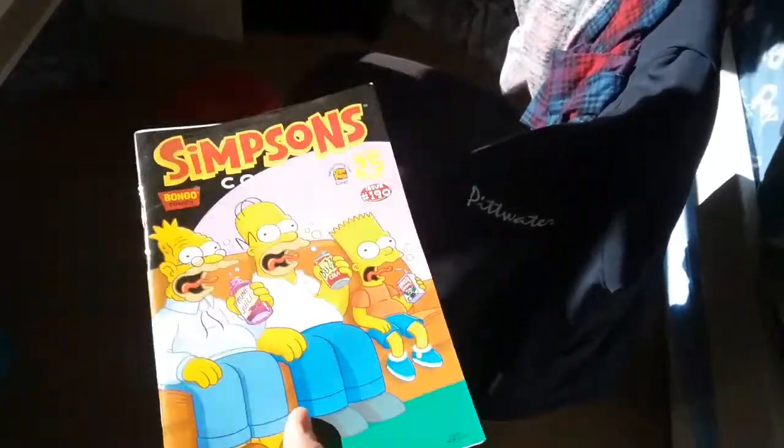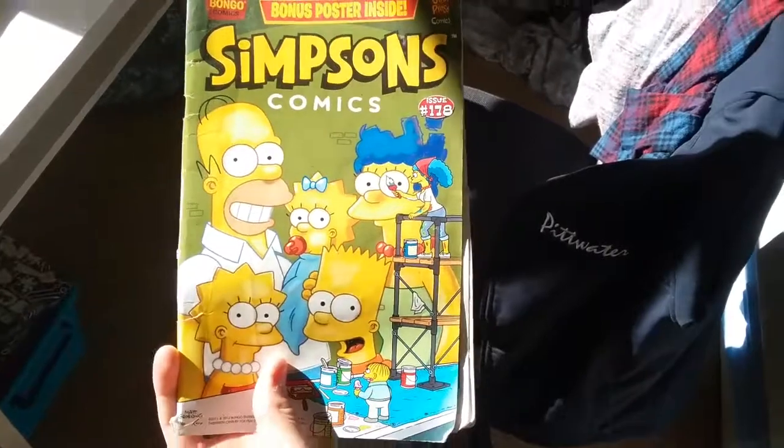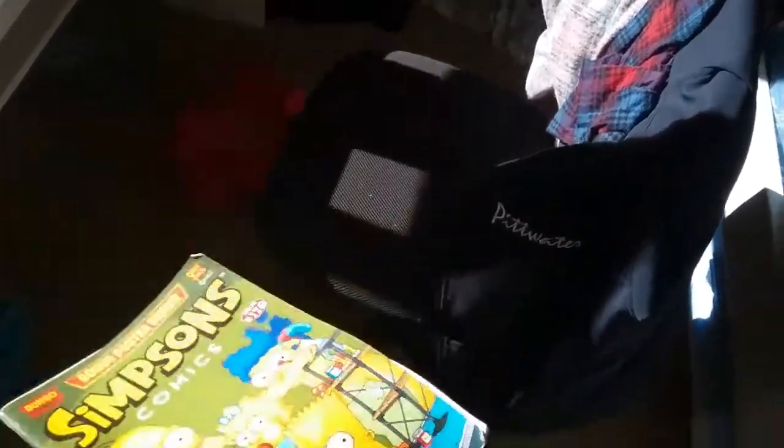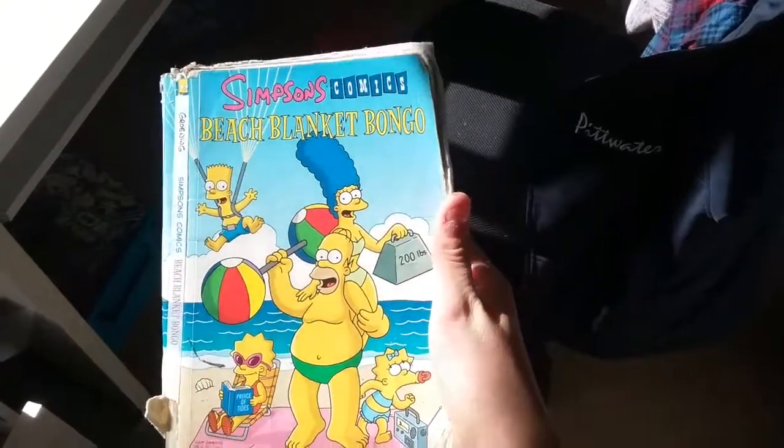Issue 190 — my friends love reading these. Simpsons Comics issue 178. And this is my first one I ever got — Simpsons Comics: Beach Blanket Bongo instead of Bingo, wow. Okay, next stack.